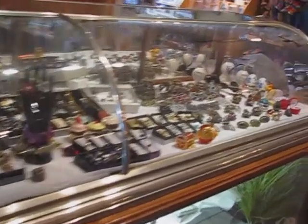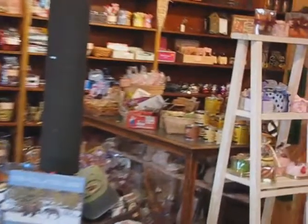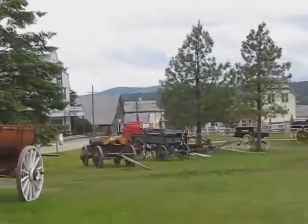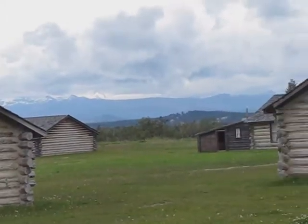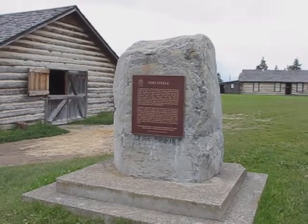At the entrance gift shop, there's a treasure trove of old-time jewelry, treats and knick-knacks. Fort Steele is a wonderful place to experience the past. Old-fashioned carriages and barracks fill your view as you walk the boardwalks. You can actually reach out and touch them if you want.